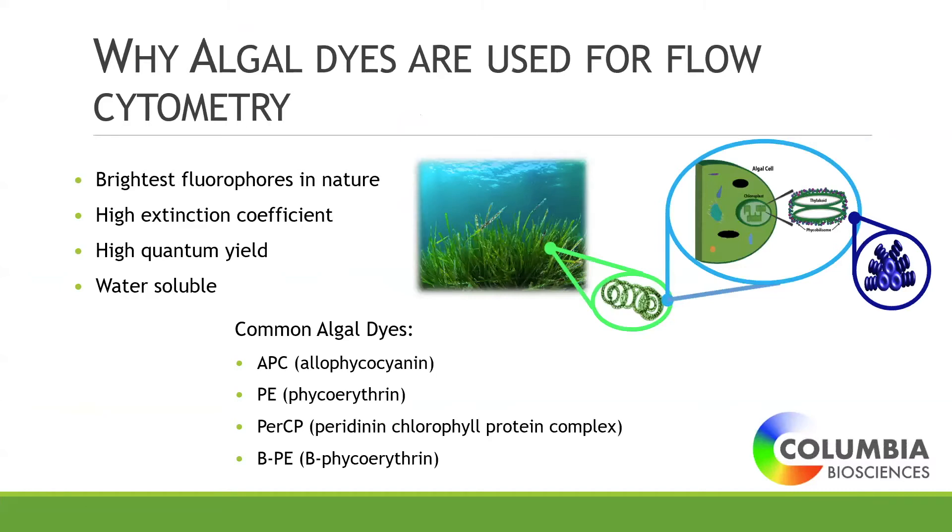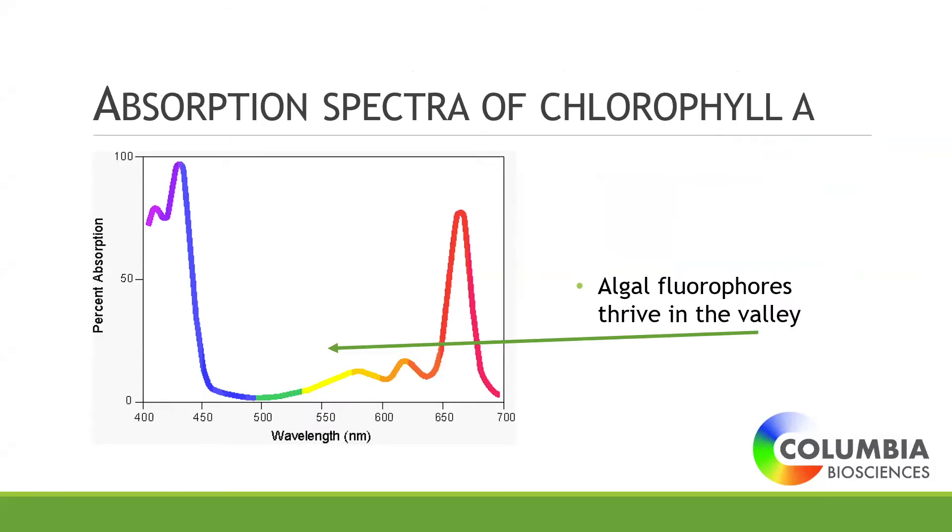Since our fluorophores come from microalgae, you may use them without knowing where they come from. Your APCs, your PEs, your PerCPs, and your BPEs used in Luminex are pretty commonly used in flow cytometry. These dyes are used because they're very bright fluorophores — they have high extinction coefficients, high quantum yields, they're water soluble, and you can make them into tandem dyes that produce different colors.